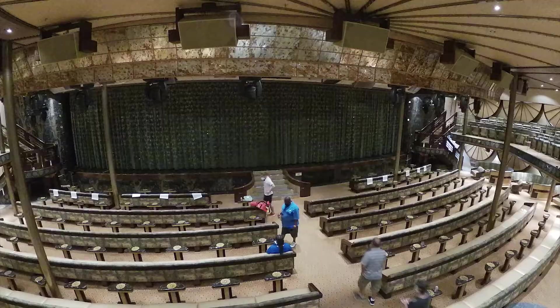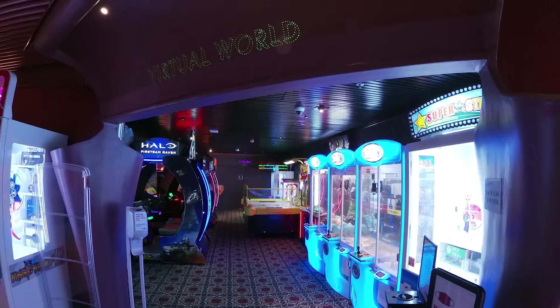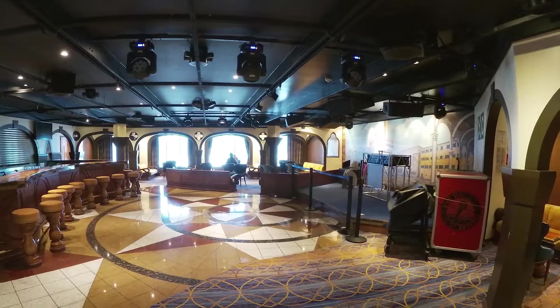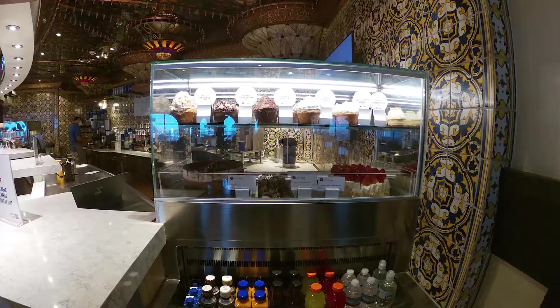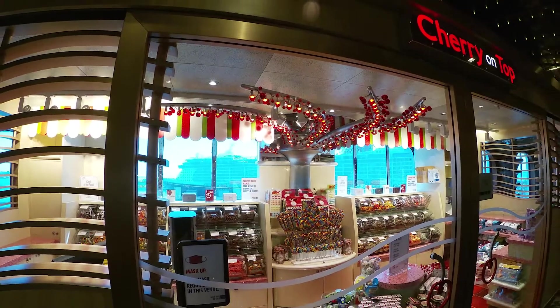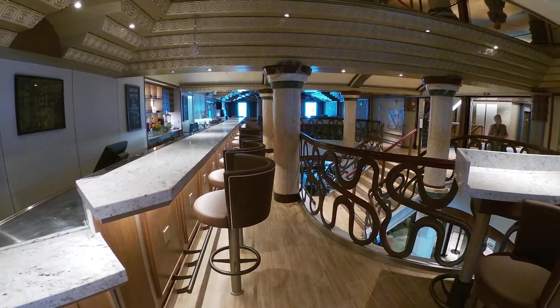This is the showroom where you saw the nightly shows and some events during sea days. The arcade was not open. The kids' clubs were open, but there weren't very many kids on board. This is the nightclub — it didn't really get popular until later at night. This is a cafe candy shop; those are things you can pay extra for. This is the comedy club — get there early because it books up.